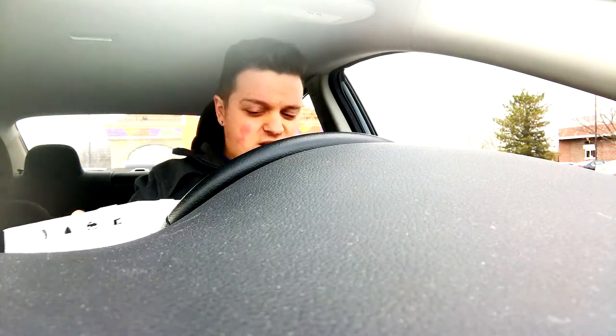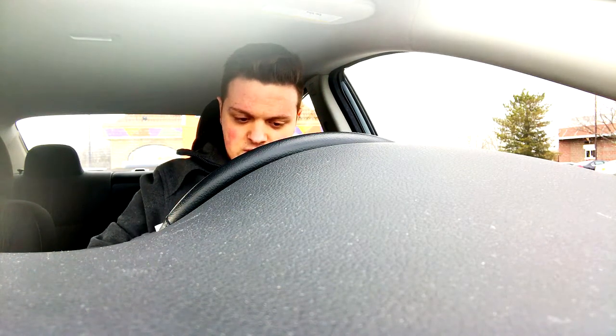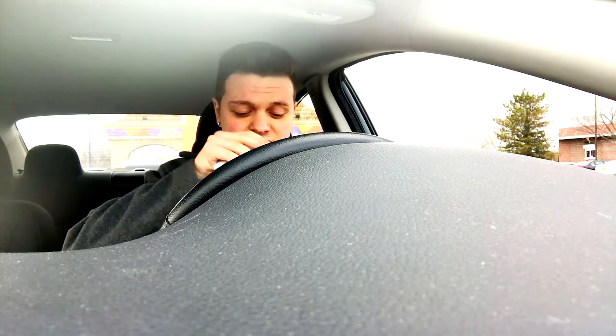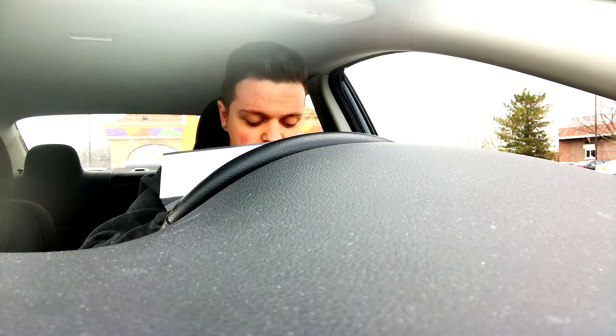So basically this is supposedly like a chalupa, but instead of having a taco shell, it has a piece of fried chicken as the shell. It looks pretty good. It's new — I've heard of it, but I've never really come across this idea before. So let's give this a look.